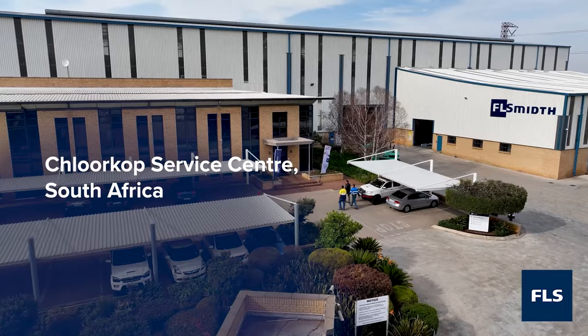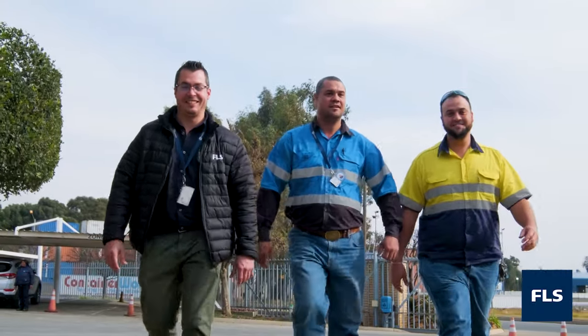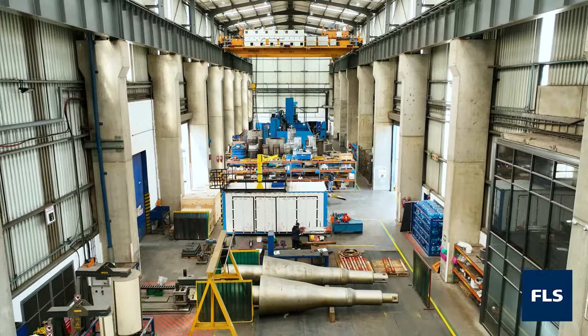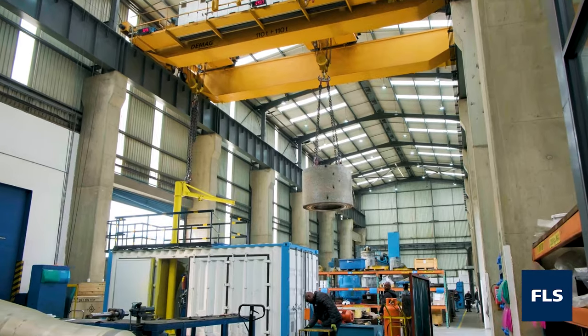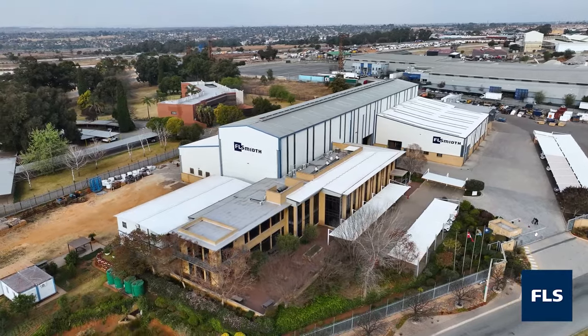Welcome to FL Schmidt's Full Turnkey Service Centre at Klerksdorp. With precision machining facilities, an extensive strip, assess and assembly shop, and a 220-ton overhead crane, we are ready to respond to your servicing requirements.